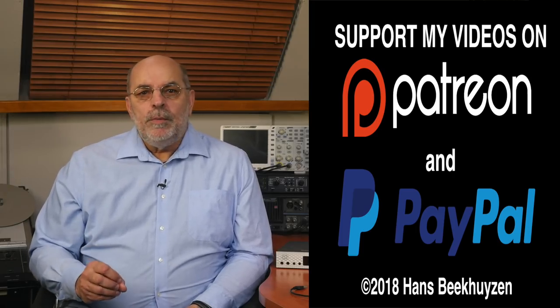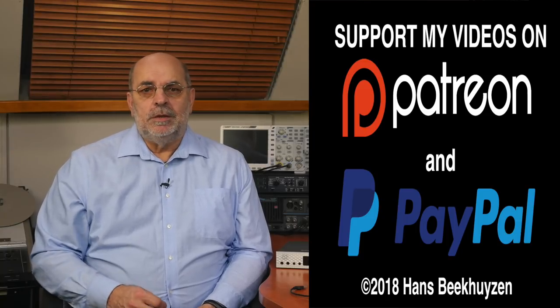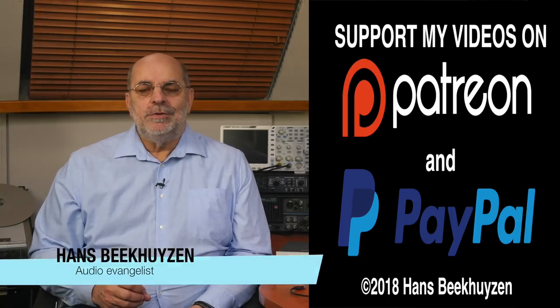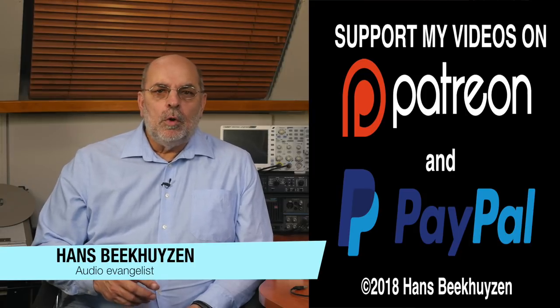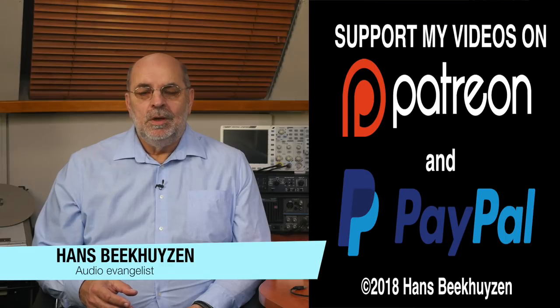The links are in the comments. Help me to help even more people enjoy music at home by telling your friends on the web about this channel. I'm Hans Beekhuyzen. Thank you for watching and see you in the next show or on theHBproject.com. And whatever you do, enjoy the music.